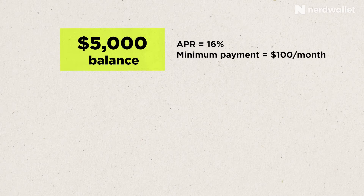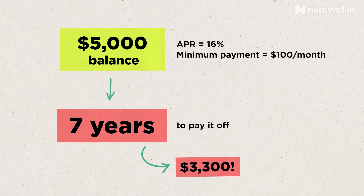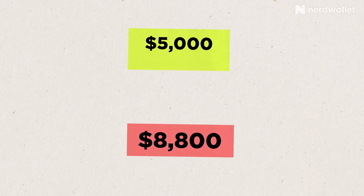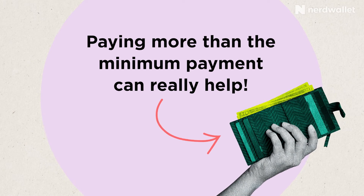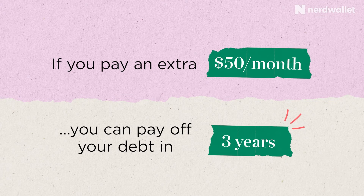Let's look at another example. Assume you pay just the minimum payment each month on that same $5,000 balance at 16% APR, with a minimum payment of $100 a month. Even if you never added another charge to that card, it would take seven years to pay it off — and you'd be paying interest the whole time. Interest during that period would cost about $3,300, making a $5,000 balance cost $8,800 total. But if you pay an extra $50 a month on top of the minimum, you can be debt-free in about three years — twice as fast. After getting out of debt, if you pay off your balance at the end of each month, you pay zero in interest.